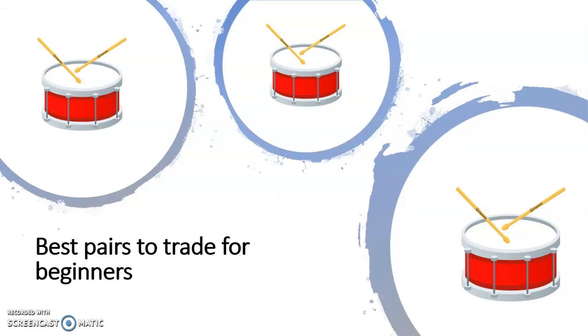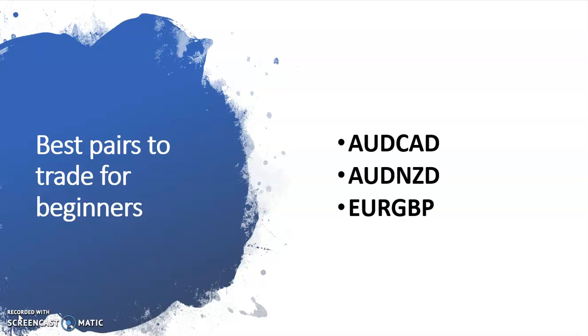lose the least amount of money on most trading platforms trade — drum roll please — Aussie CAD, Aussie New Zealand, and Euro GBP. So if you're brand new to trading and haven't been looking at these pairs, you might want to take a closer look at them because they can work for you very